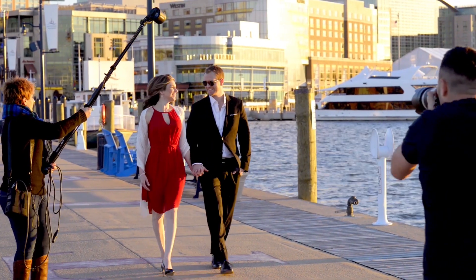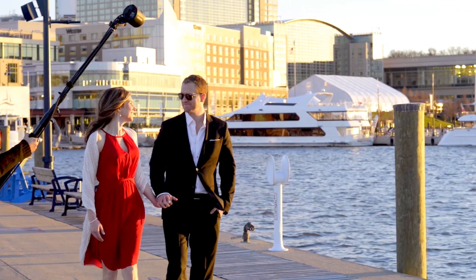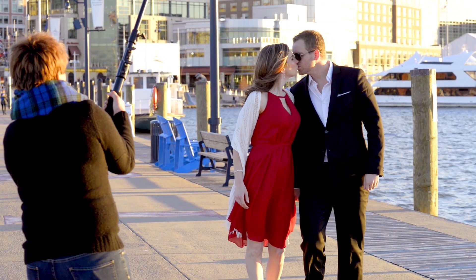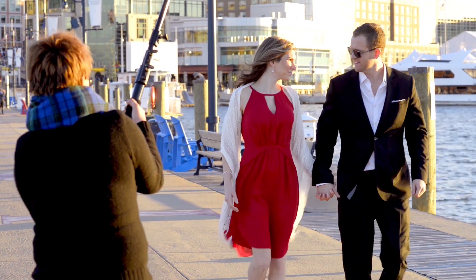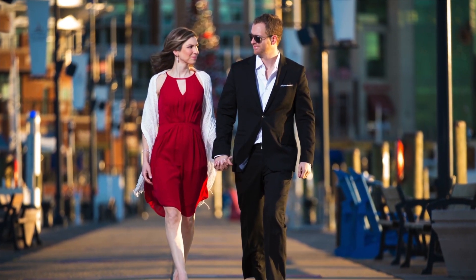In the next shot, I'm having the couple walk towards me. And my assistant is holding the B2 on the left, balancing the sun from the right. The exposure changes every step they take, so I have to make sure that I'm getting accurate exposure on every frame. For that, we're using TTL.